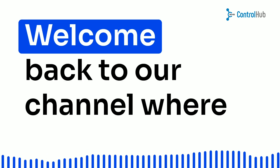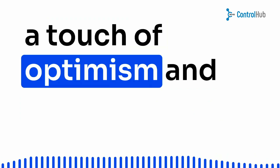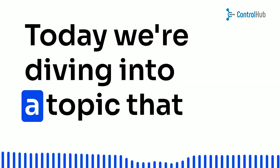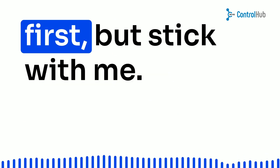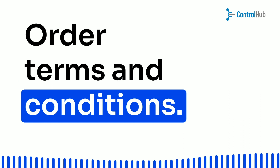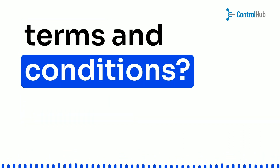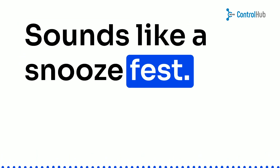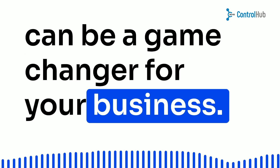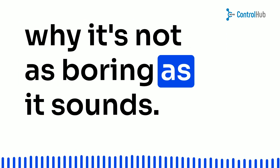Hey there, folks! Welcome back to our channel, where we bring you all things business with a touch of optimism and a sprinkle of inspiration. Today, we're diving into a topic that might sound a little dry at first, but stick with me. We're talking about purchase order terms and conditions. I know what you're thinking — purchase order terms and conditions? Sounds like a snooze fest. But trust me, understanding these terms can be a game changer for your business. Let's break it down and show you why it's not as boring as it sounds.